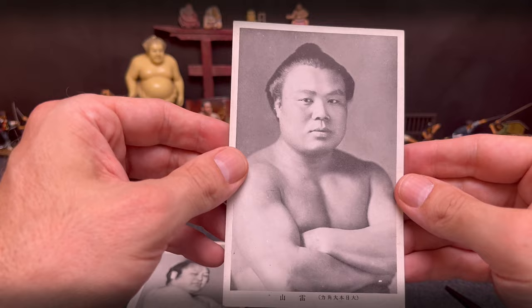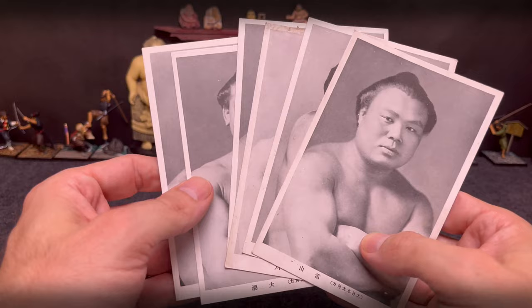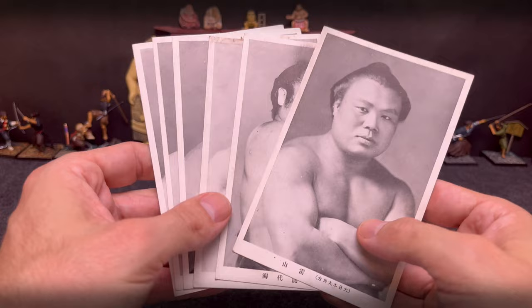There you go — a set of six. I'm not sure what year, but when I do in post-production I'll let you know. We've got six 1930s sumo wrestling postcards — very cool. Thanks everybody for tuning in, and we'll catch you next week. Sayonara. Bye.